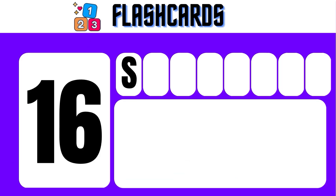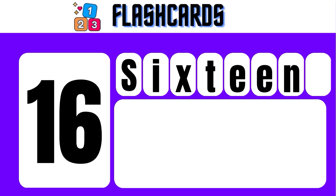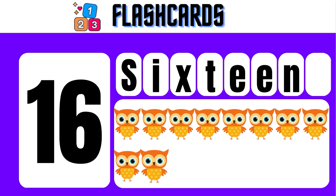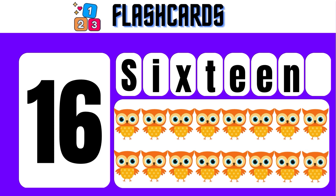16 — S, I, X, T, E, E, N — 16. 1, 2, 3, 4, 5, 6, 7, 8, 9, 10, 11, 12, 13, 14, 15, 16.